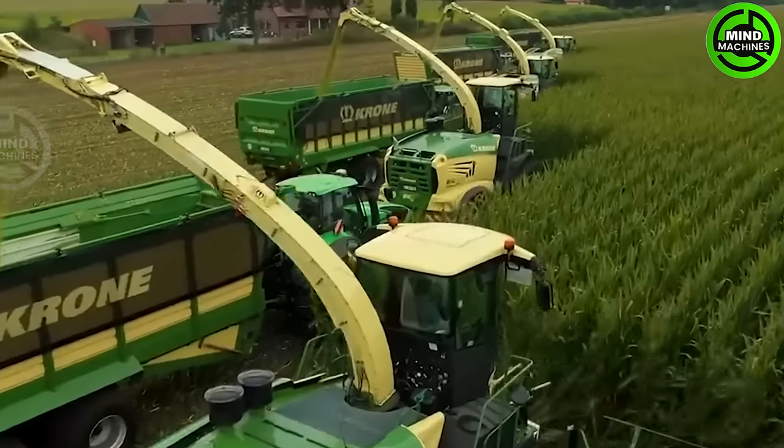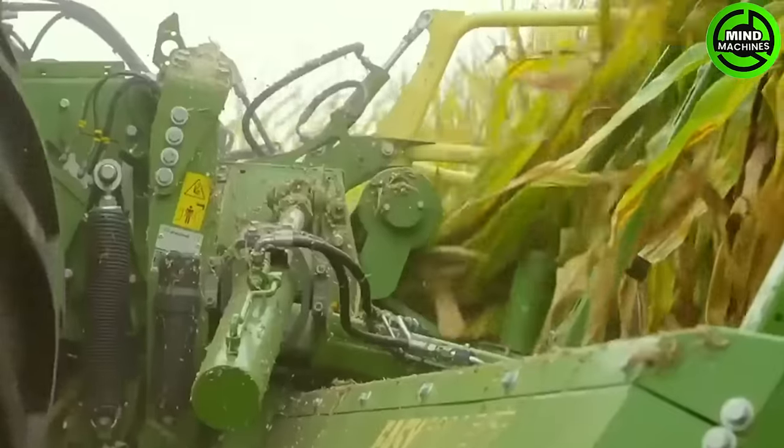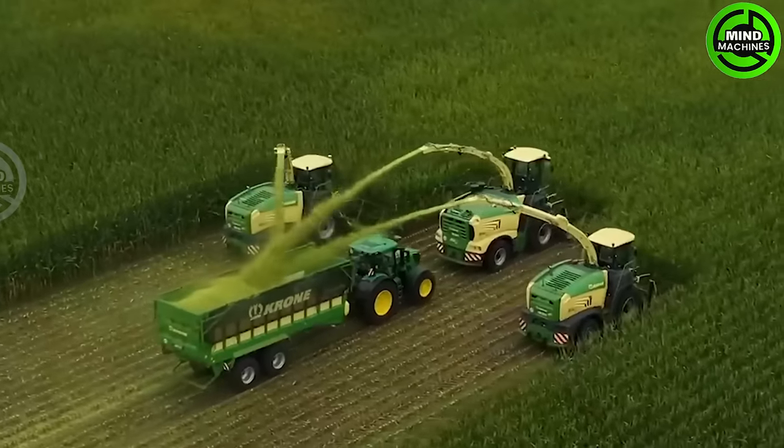Herron's heavy-duty forage harvesters boast power ranging from 687 to 1,156 horsepower.